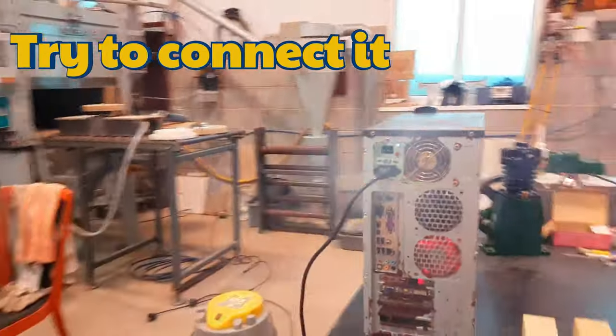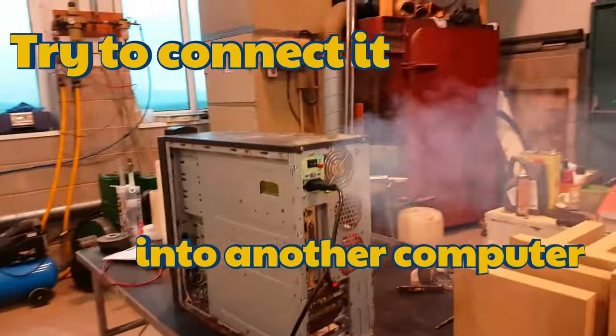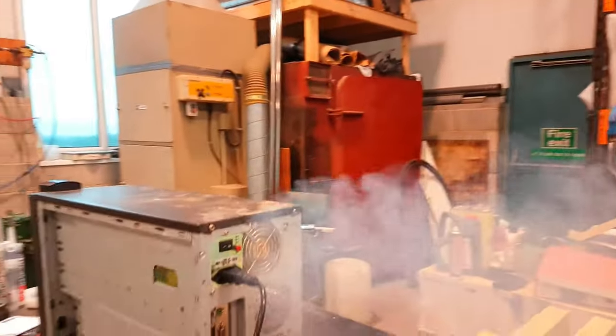Try connecting it directly into another computer. If it still lags even on other computers, then your keyboard might be faulty.